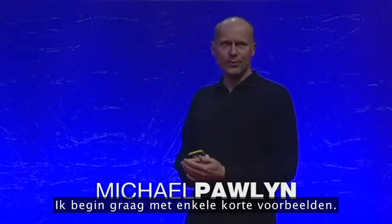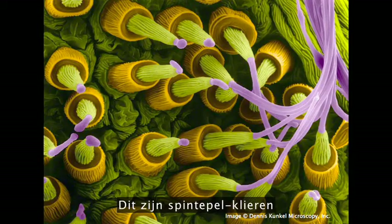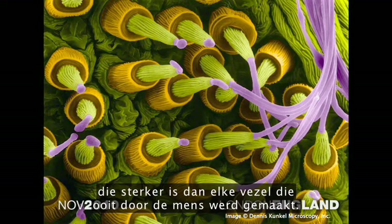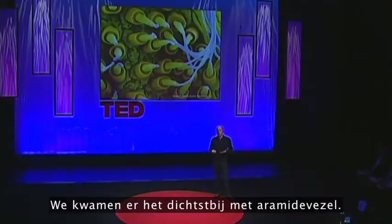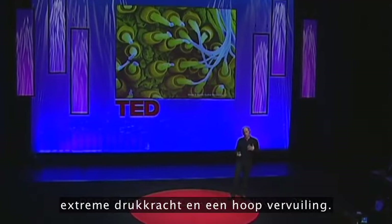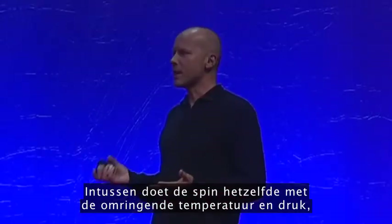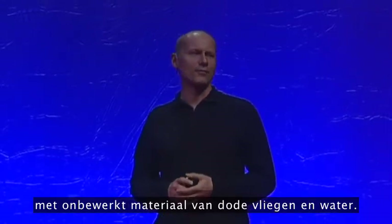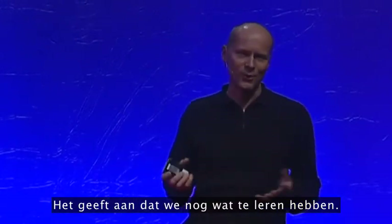I'd like to start with a couple of quick examples. These are spinneret glands on the abdomen of a spider. They produce six different types of silk, which are spun together into a fiber tougher than any fiber humans have ever made. The nearest we've come is with aramid fiber, and to make that involves extremes of temperature, extremes of pressure, and loads of pollution. And yet the spider manages to do it at ambient temperature and pressure with raw materials of dead flies and water. It does suggest we've still got a bit to learn.